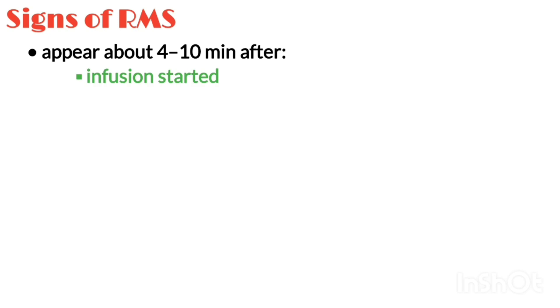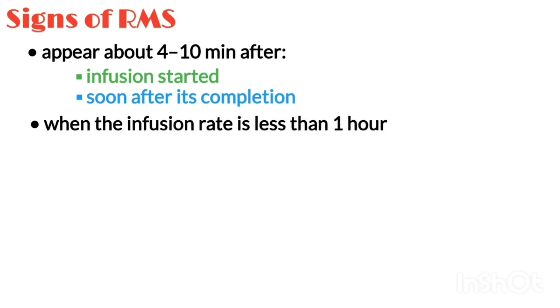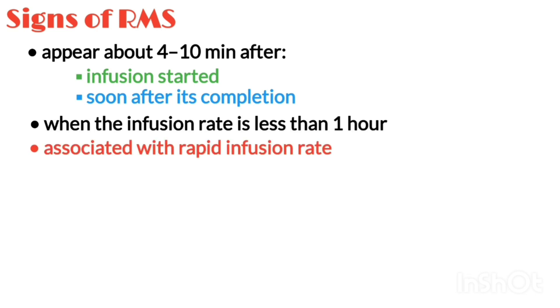Signs of redman syndrome would appear about 4 to 10 minutes after infusion started, or may begin soon after its completion. It is often associated with rapid, less than 1 hour infusion of the first dose of vancomycin.